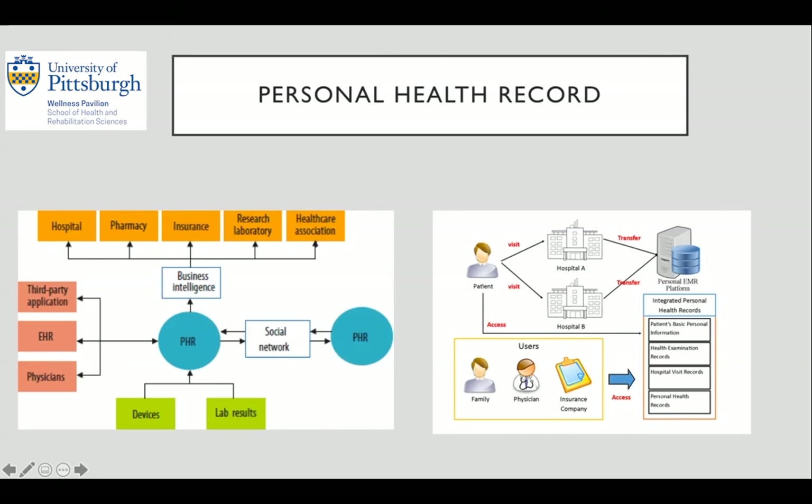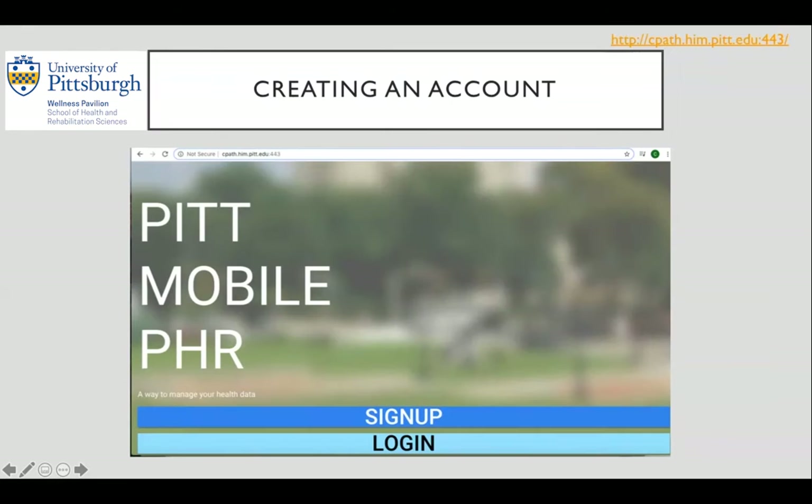The electronic health record system only collects data on patients that have been to a hospital or clinic visit. Patients do not have the ability to add important personal health data into the PHR that they collect in their daily lives. This is where the Pitt PHR comes into play. This mobile health app provides patients a way of tracking their health with regards to everyday life. For example, a patient with high blood pressure could use this app to track their daily numbers, and physicians could use this data to better understand the patient's needs.